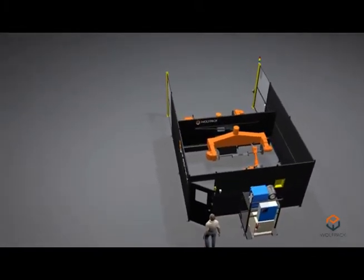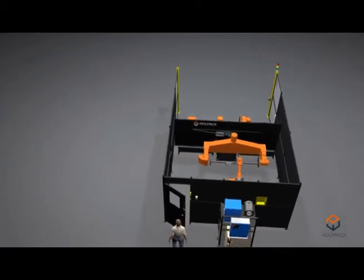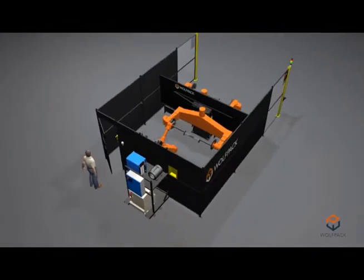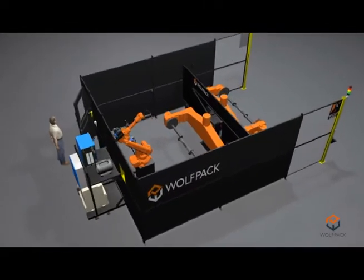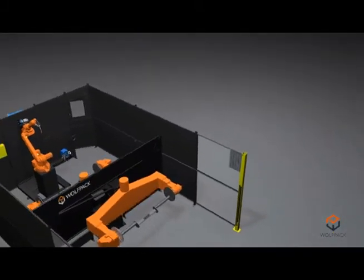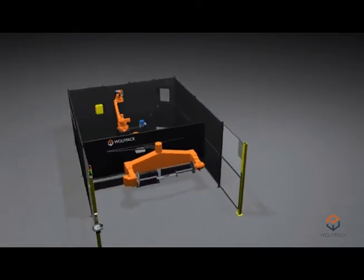Offline programming on supplied 3D virtual stations and precise system calibration is implemented on every Wolfpack so new programs can be generated without taking the system out of production. This indexing Sky Gimbal system is equipped with a 5-axis servo-driven positioner allowing for full coordinated motion between the positioner and the robot.